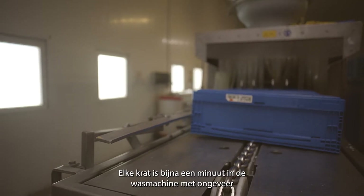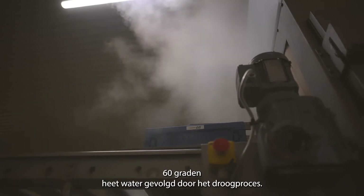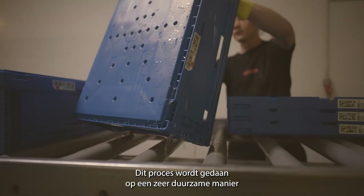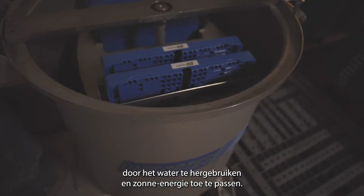Each crate spends almost a minute in the tunnel washing machine with around 60-degree hot water, followed by a drying process. This process is carried out in a very sustainable way by reusing the water and applying solar energy.